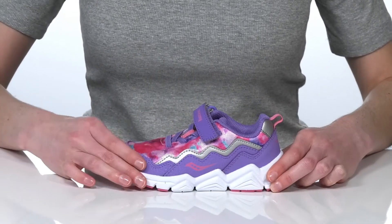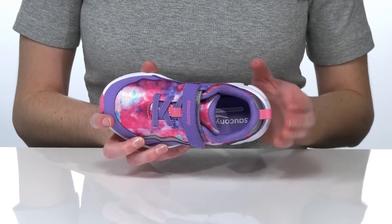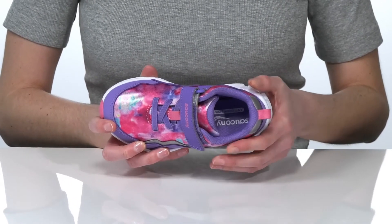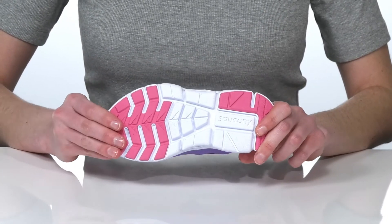Inside they have a padded footbed and an anti-odor lining to help keep their feet smelling fresh. This is all on top of a durable textured outsole.